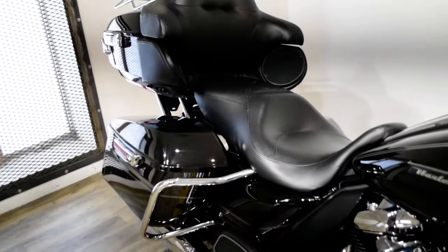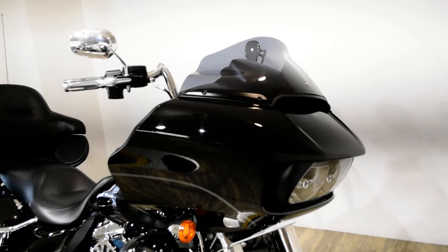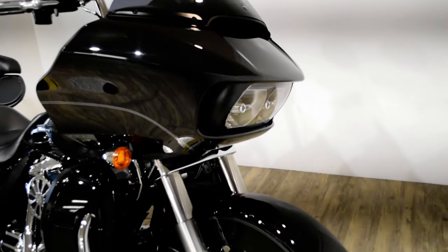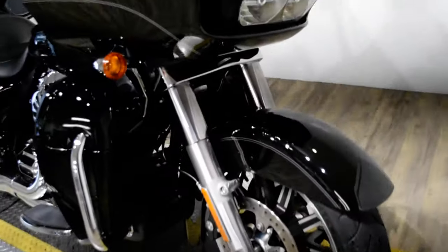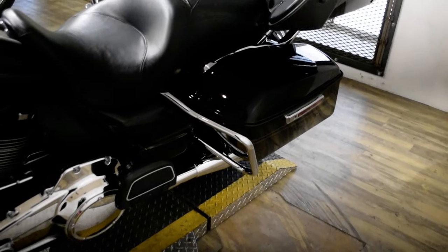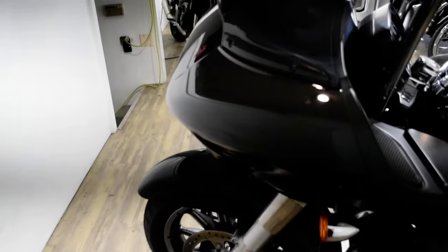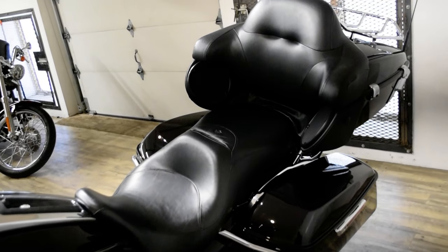Give us a call at 847-526-0500, or you can come check this bike out in person. We are located 45 minutes north of Chicago and our address is 315 North Rand Road in Wauconda, Illinois. This bike has been serviced and safety inspected and is ready for the road.